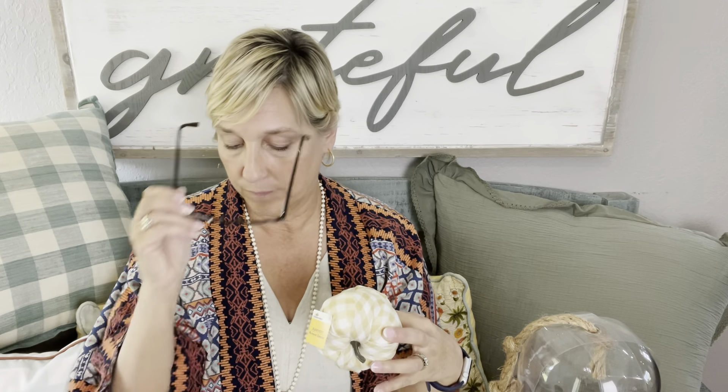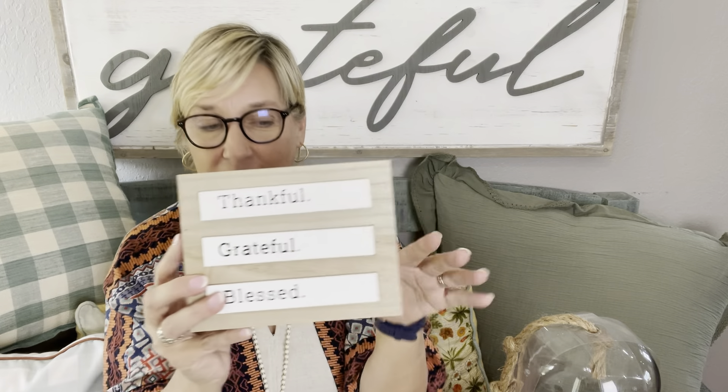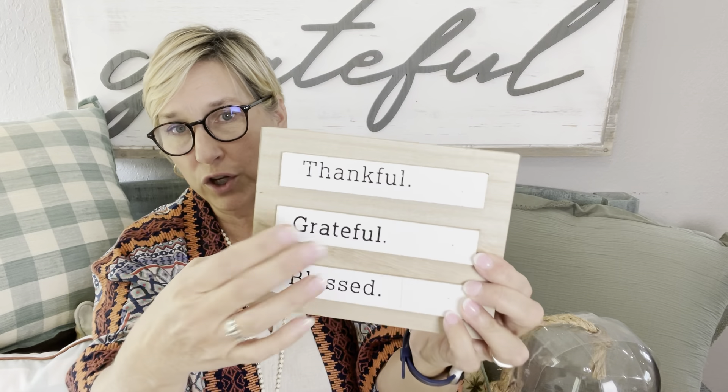Now for Walmart! Look at these little pumpkins — they're going on my tiered shelf. So stinking cute! And they're only $1.14 each — I should have gotten more. I'm going with a neutral look on the tiered shelf. I also got this little wood piece that says 'thankful, grateful, blessed' — just wood and white. So cute, and it was $4.98.